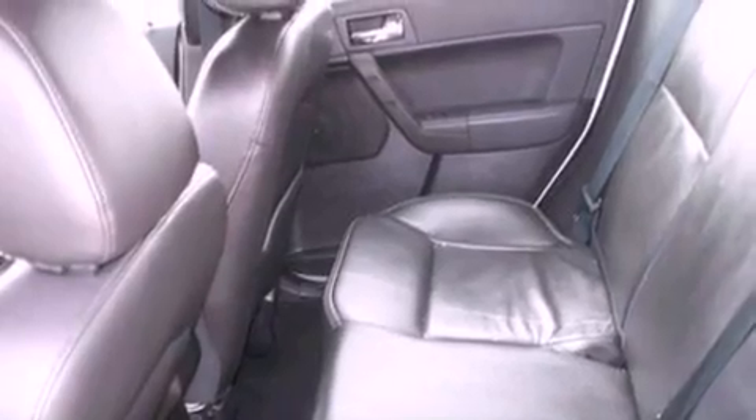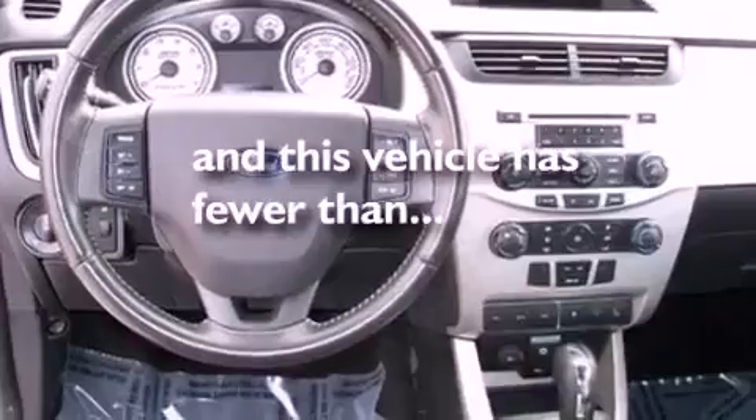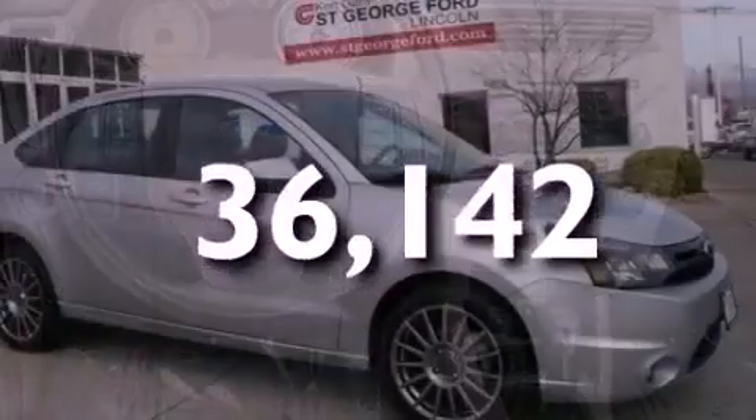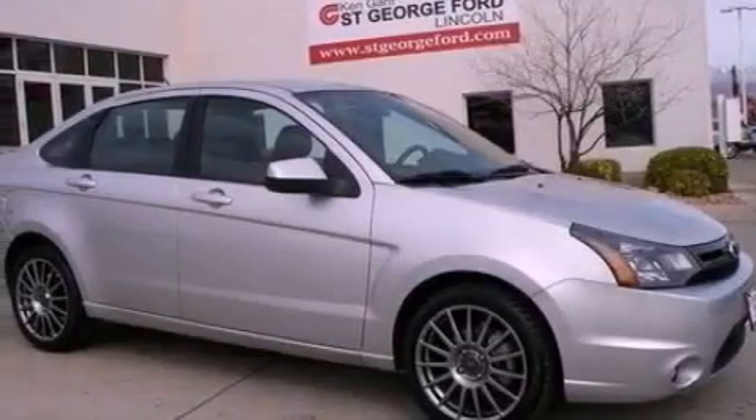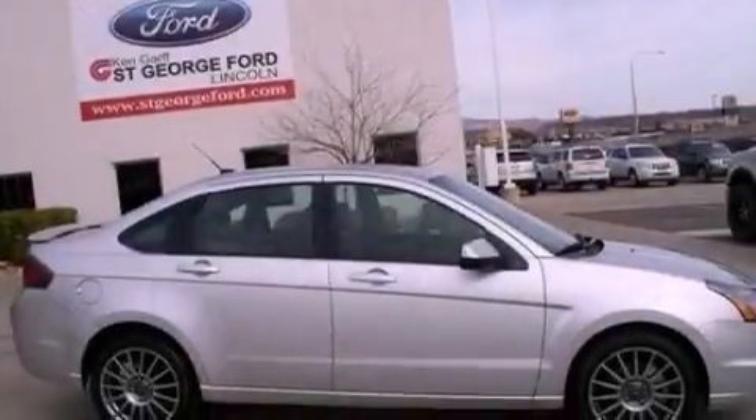Also included are a security system, an anti-lock braking system, external temperature display, and this vehicle has less than 37,000 miles. With an EPA estimated rating of 35 miles per gallon on the highway, fuel efficiency does not take a back seat.